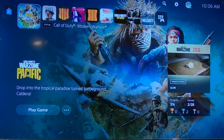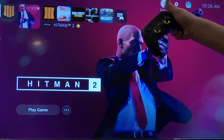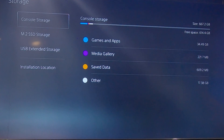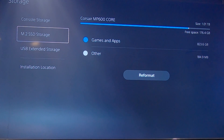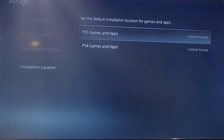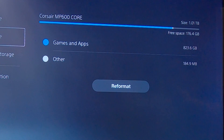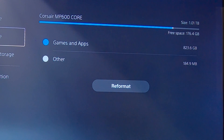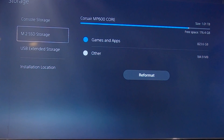Once you're booted into the main screen, go to Settings — top secret tip: you can just press triangle and it immediately takes you there. Go over to Settings, then find the Storage option. You can see the console storage is 667 gigabytes, and the M.2 storage shows the Corsair MP600 Core at one terabyte. Go all the way down to Installation Location — both are defaulted to console storage. I personally set both to M.2 until my M.2 storage is full. Currently I have 823 gigabytes of storage used, and the console storage only has 667 gigabytes, so I have solved my storage issues.